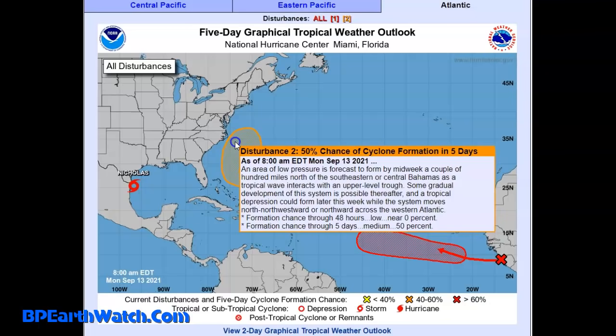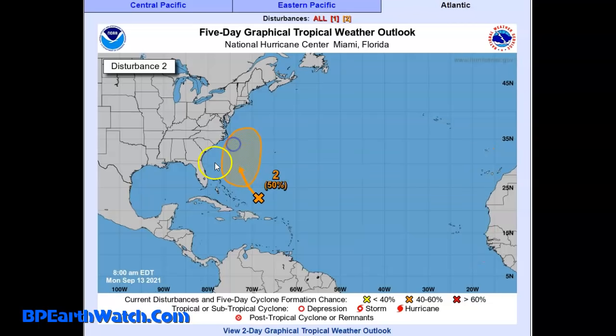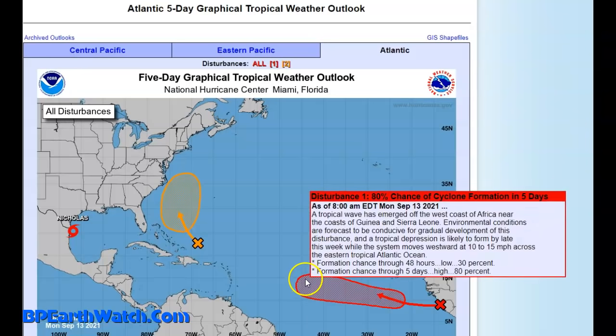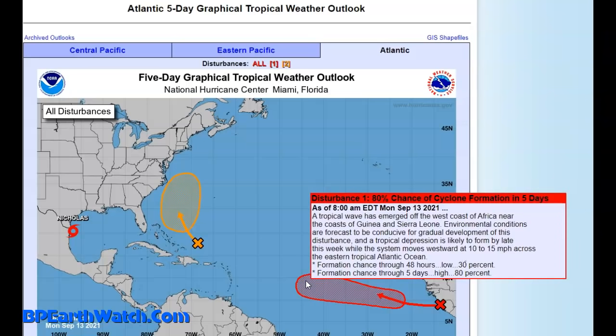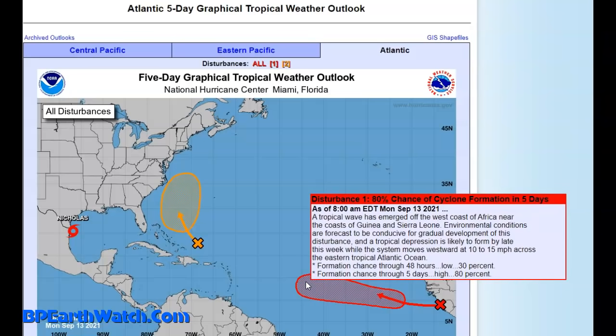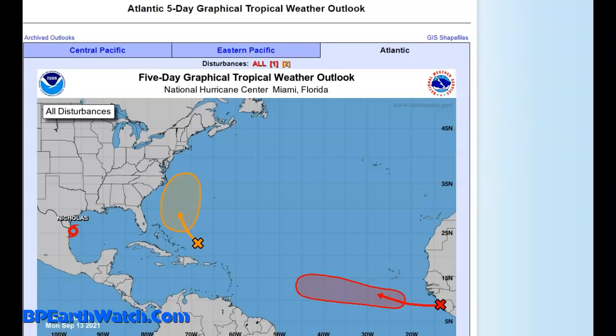Now the system in the Atlantic has a 50% chance of formation. Notice that cone is trying to keep this thing offshore, just off Hatteras there. But the cone is not the area of the storm — it could possibly track anywhere within that area, so we've got to be watching it. Coming off the African coast, there's an 80% chance of development. Tropical waves emerging off the west coast of Africa near the coast of Guinea and Sierra Leone — environmental conditions are forecast to be conducive for gradual development, and a tropical depression is likely to form by later this week.